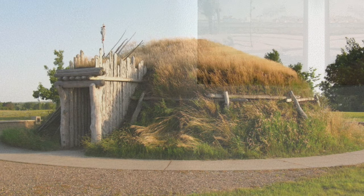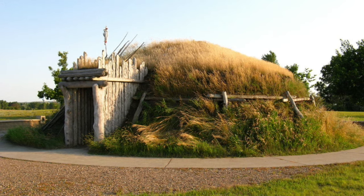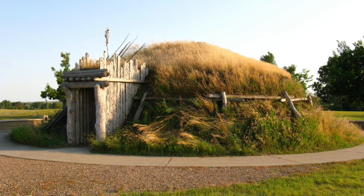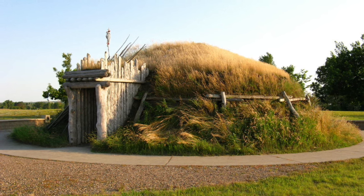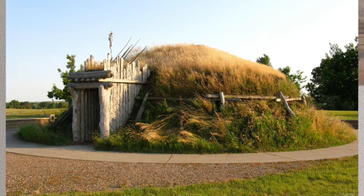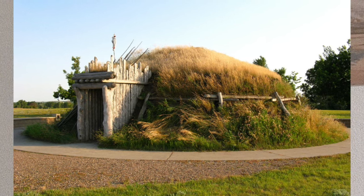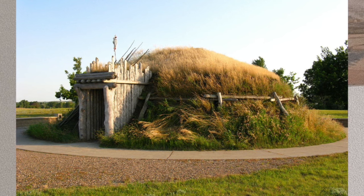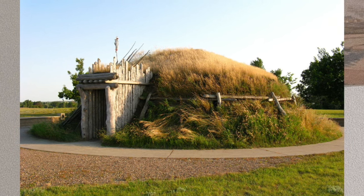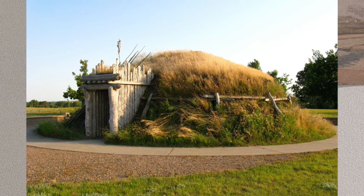The Mandan were known for their distinctive large circular earthen lodges in which more than one family lived. Their permanent villages were composed of these lodges, constructed and maintained by women. Each lodge was circular with a dome-like roof and a square hole at the apex through which smoke could escape. Four pillars supported the frame, wood timbers were placed against these, and the exterior was covered with matting made from reeds and twigs, then covered with hay and earth, which protected the interior from rain, heat, and cold.